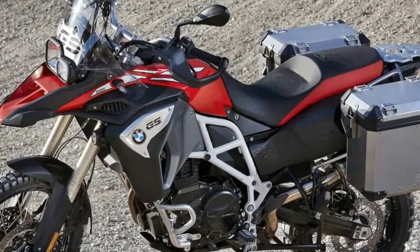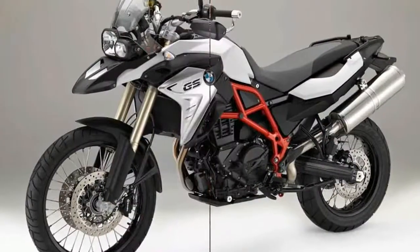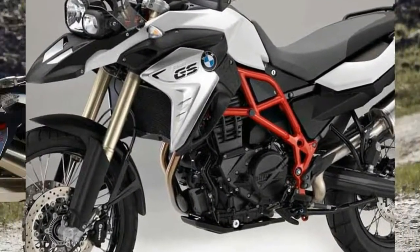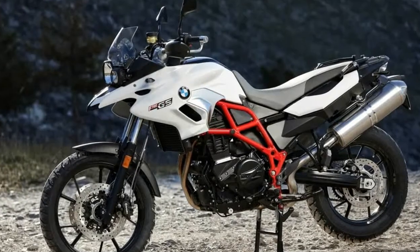The F800GS Adventure has new bodywork designed to keep proportions right even with the large tank, while a larger windscreen, a more comfortable bench seat — now two-tone — and hand protectors make the bike much more pleasant on long days in the saddle.